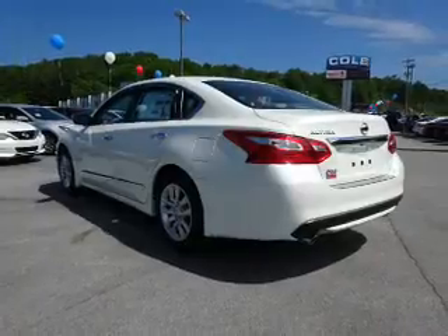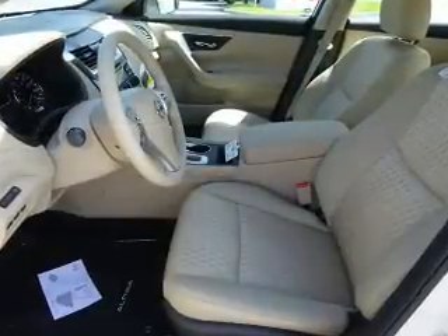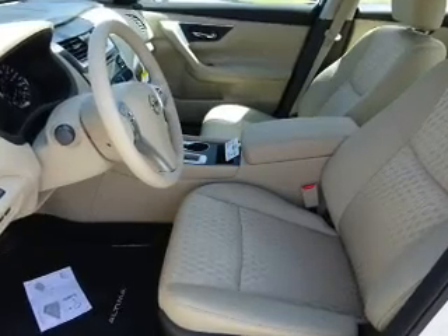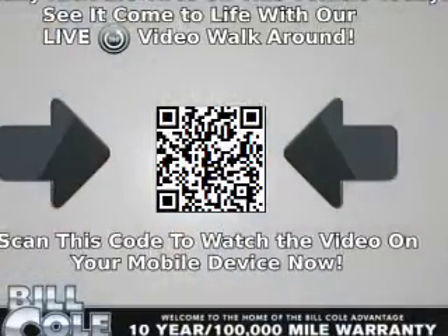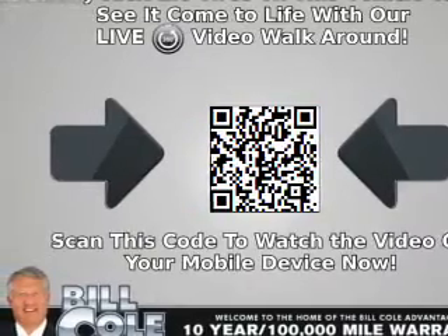The features include electric trunk, an alarm system, keyless entry, independent suspension, brake assist, traction control, stability control, front ventilated disc brakes, anti-lock brakes, and privacy glass.